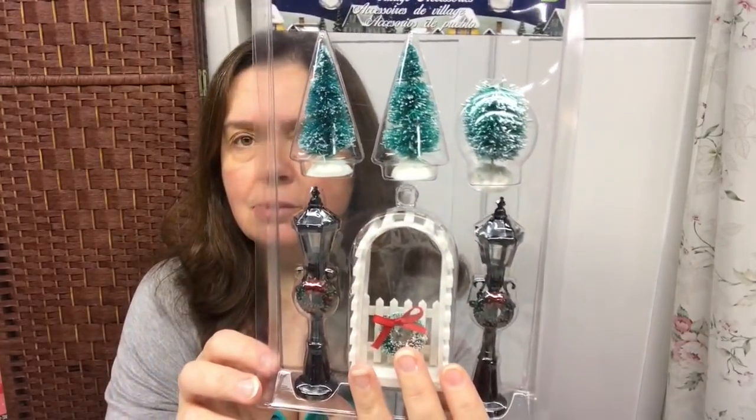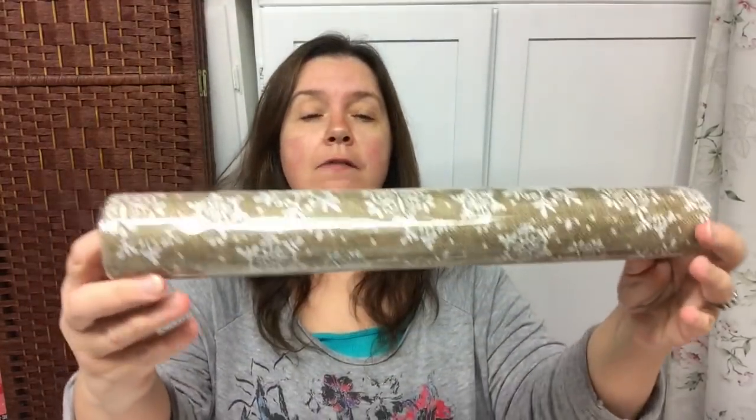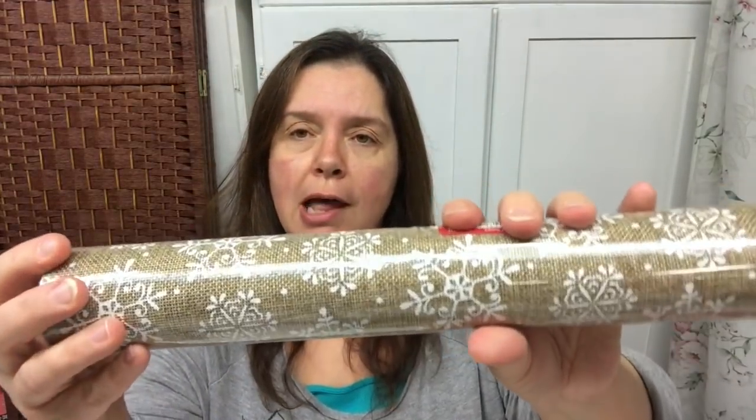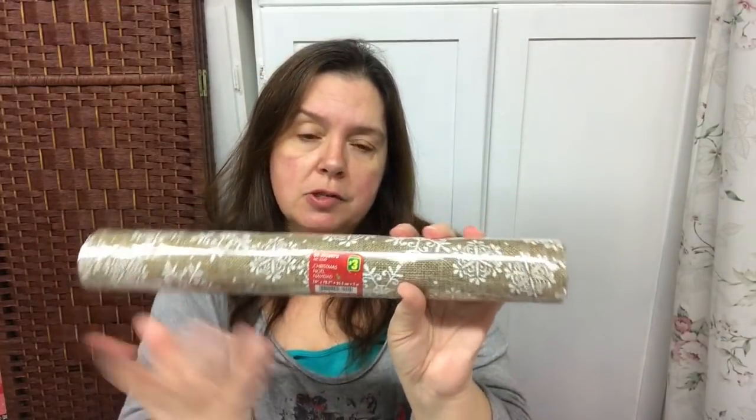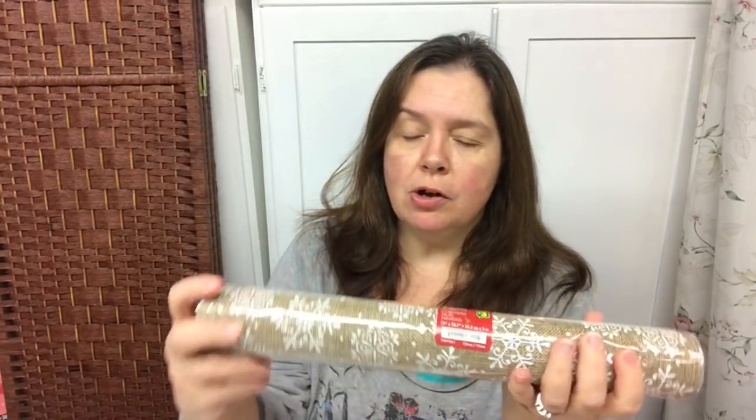I thought this was a lovely roll of Christmas fabric — it's a burlap with white snowflakes stamped on it. There's quite a bit in here: it's 14 inches wide and almost 79 inches, or two meters, of fabric. It was three dollars, which I think is a pretty good deal. They also had a lovely red one but I just took this one.